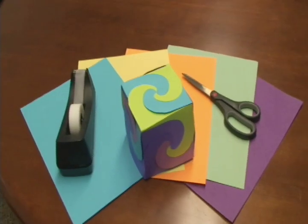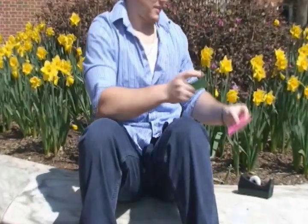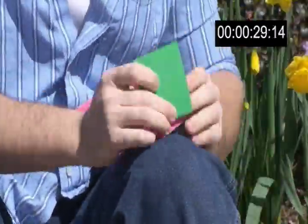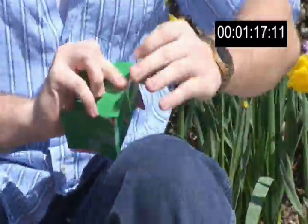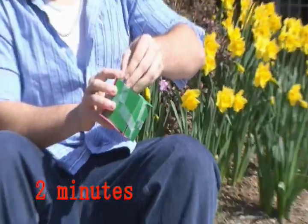Consider, for example, the construction of a paper cube. Dave, a senior in Dr. Gracias' lab, attempts such a feat. He begins with six cut-out squares. By carefully taping the squares together to form sides, Dave is eventually able to make a cube, although it takes him a few minutes and it has many imperfections.